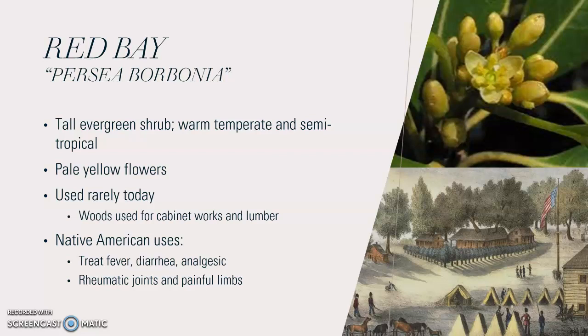The Native American uses included treating fevers and using it as an analgesic to relieve pain, such as rheumatic joints and painful limbs. It is still used today, though rarely, as a component in some medicines to treat those painful joints. Mostly today, the wood of the red bay is used for cabinet work and lumber, and it can also treat a decreased appetite.